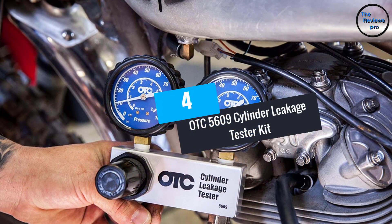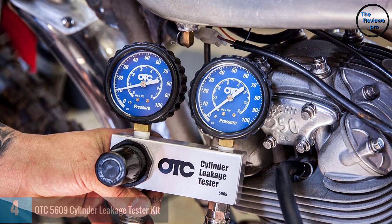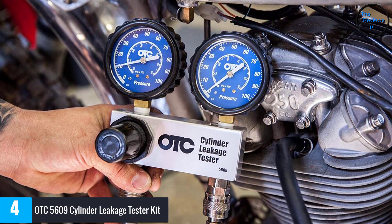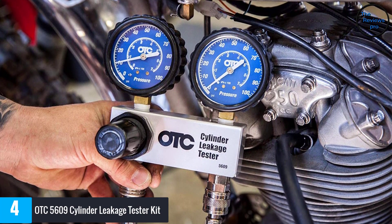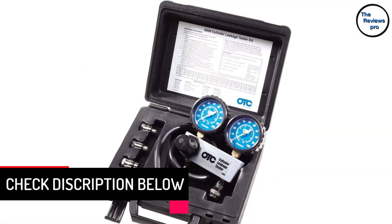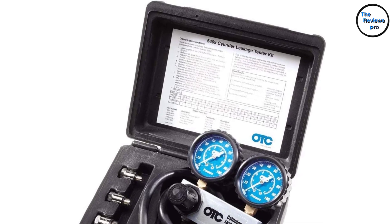At number 4: OTC5609 Cylinder Leakage Tester Kit. It is another amazing fuel testing kit created by OTC that can easily find faulty components. The OTC5609 is a cylinder tester that can perform your job quite securely. There is a long hose in this product that allows it to reach anywhere easily.